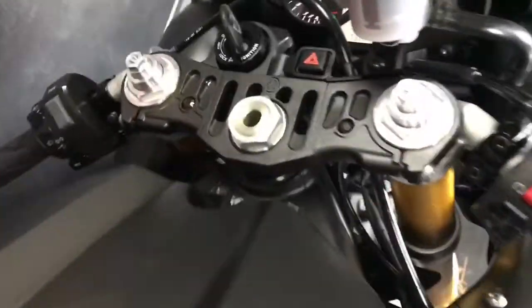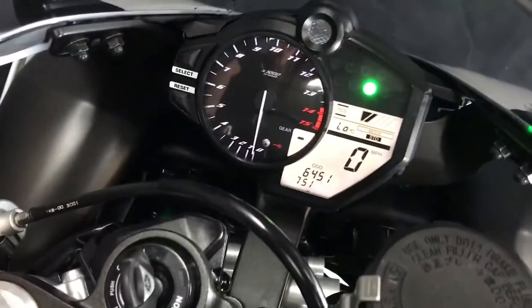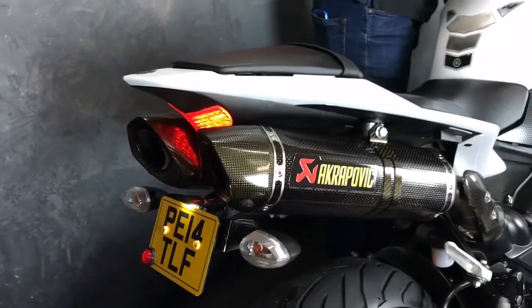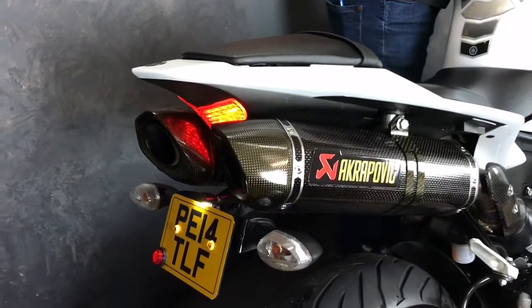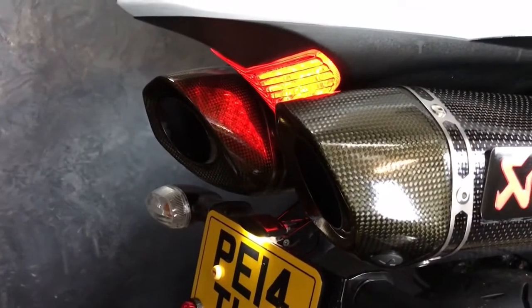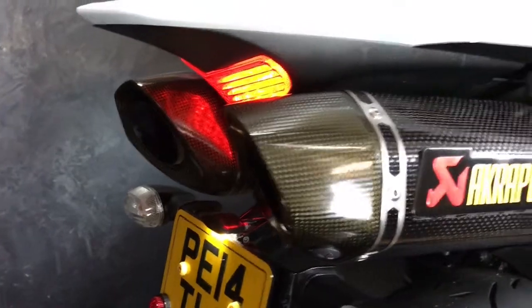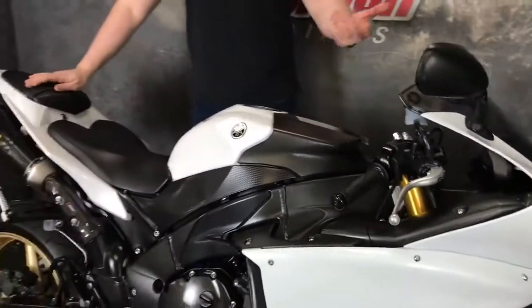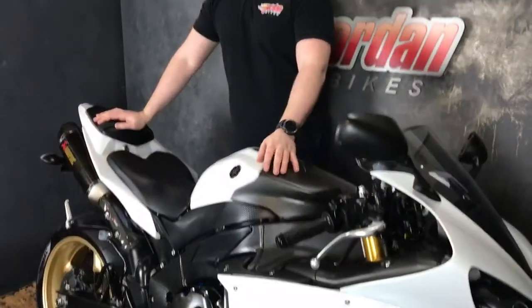Have a look at the dials there. On the back as well there's a tail tidy fitted. It sounds absolutely fantastic - it's like a MotoGP bike, it's wicked.